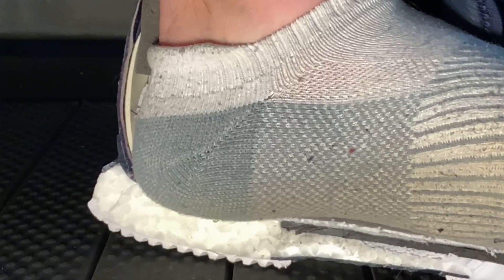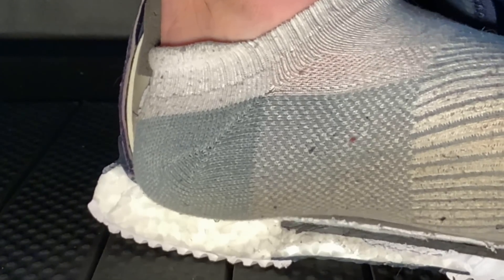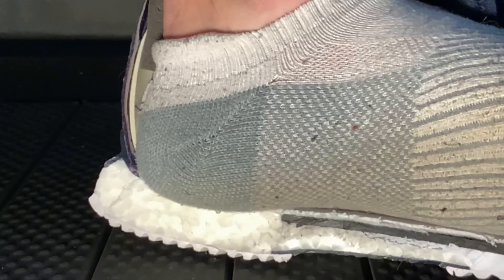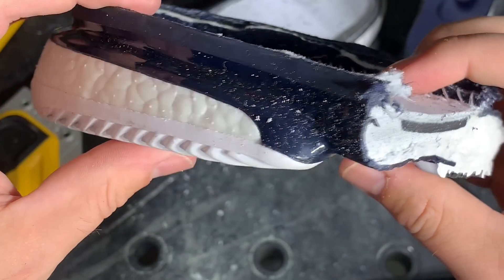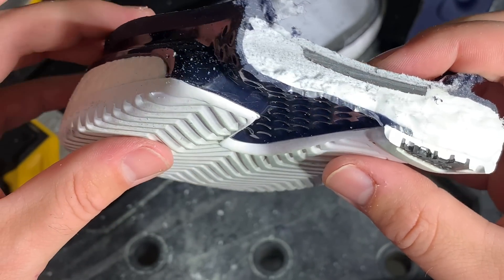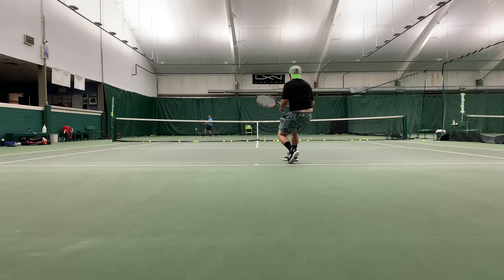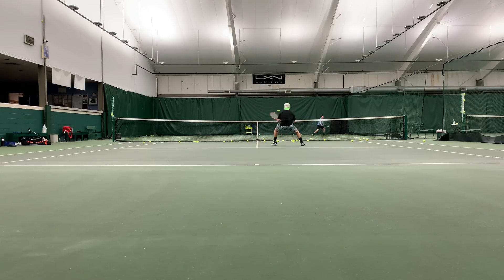The thought process is that when those air bubbles compress, they then expand back up again. But typically in practice, what ends up happening is those air bubbles compress and they slowly begin to expand again, which does give you a lot of energy absorption and protects your foot from stress fractures or other types of repetitive stress injuries. However, when it comes to performance, those air bubbles just can't expand fast enough to give you that really explosive movement that Boost claims.